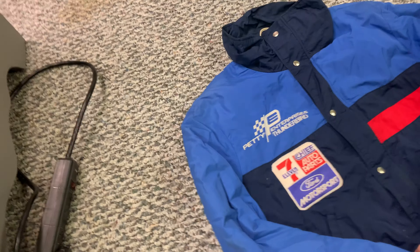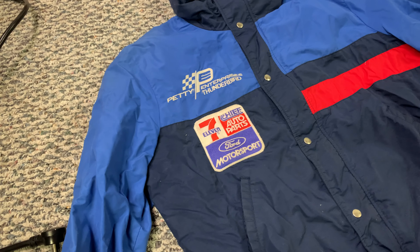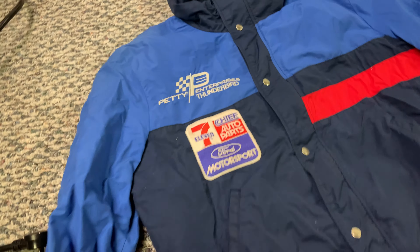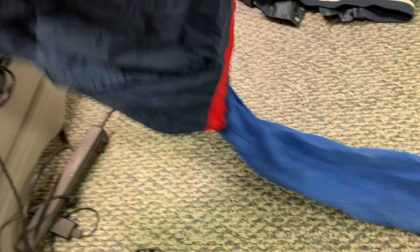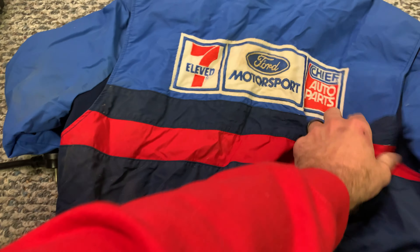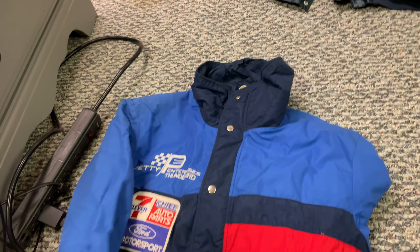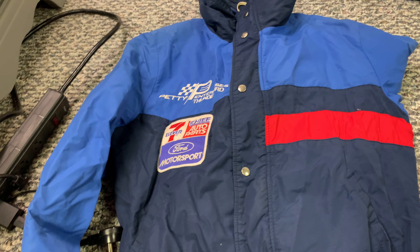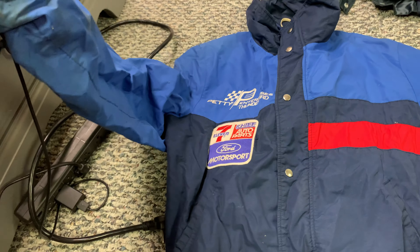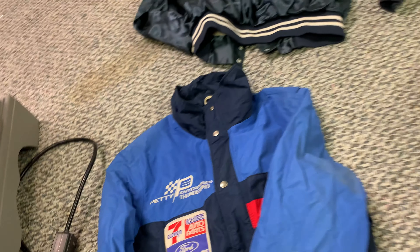I have no idea why he had this, but I guarantee some people would go crazy over this. This is an original Petty Enterprises Thunderbird when 7-Eleven was the sponsor — original jacket. Check the back out: 7-Eleven Ford Motorsport. I don't know what it's worth and it's pretty small too. I don't know if dad had it as a kid, or dad was a pretty small dude coming through high school and his early years as a driver. Maybe it was just his at the time, but I found that.